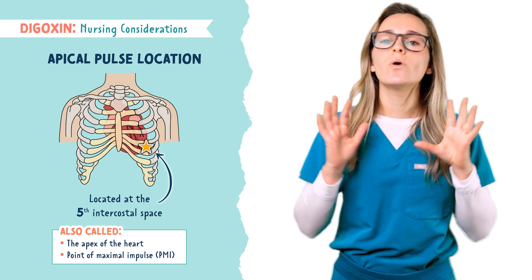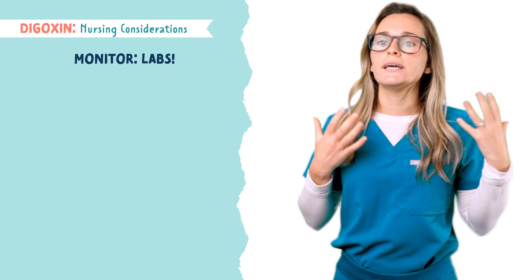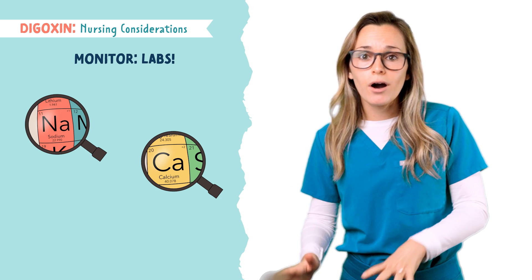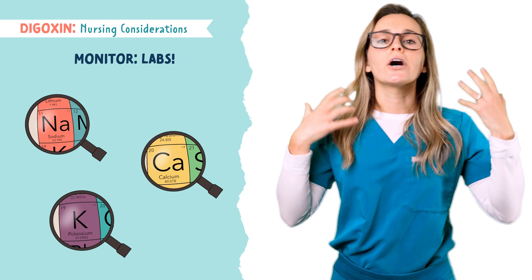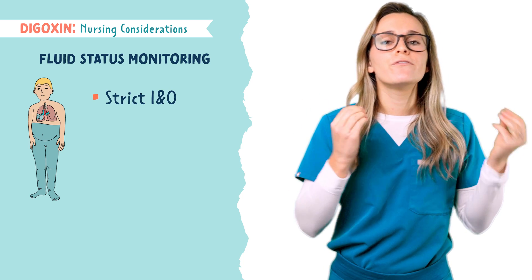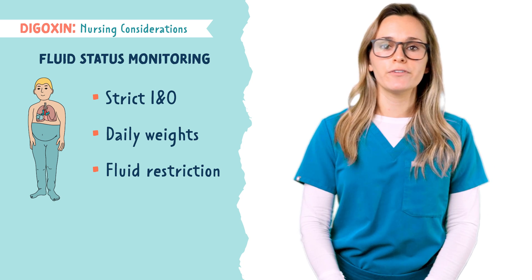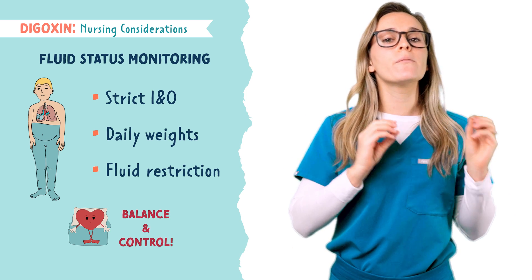You always want to know the signs of toxicity and notify the healthcare provider if any arise. Monitor electrolyte imbalances — this drug alters sodium and calcium placement within the cells, so we monitor sodium and calcium. Since hypokalemia can cause Digoxin toxicity, we also want to monitor potassium levels. Since this is often given for heart failure patients, monitor fluid status with strict intake and output levels, daily weights, and a possible fluid restriction. We want to make sure fluid balance, electrolytes, and blood pressure are maintaining homeostasis — it's all about balance and control.